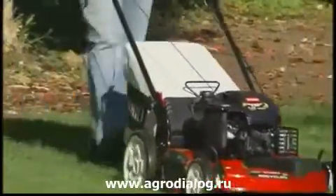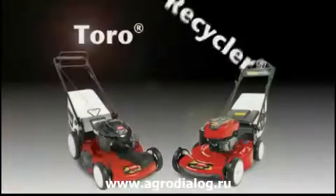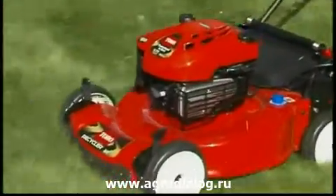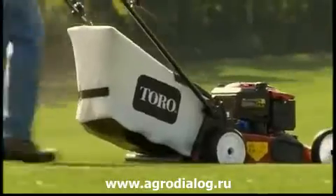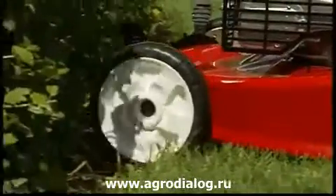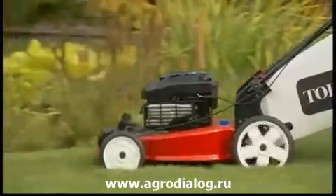If you're looking for a great mower that's also a great value, the Recycler from Toro is the right choice for you. The Recycler combines superior mulching capabilities with innovative features and the high-level performance that you count on from Toro. It's a winning combination, and it's made the Recycler Toro's best-selling mower.